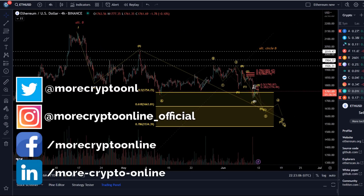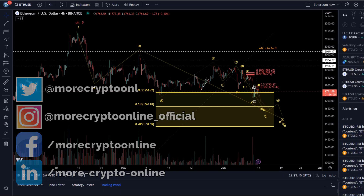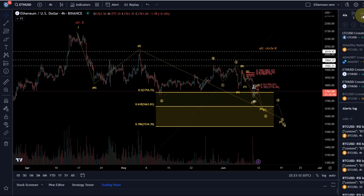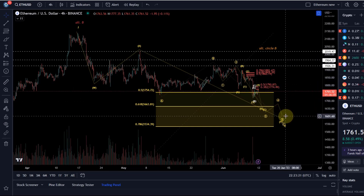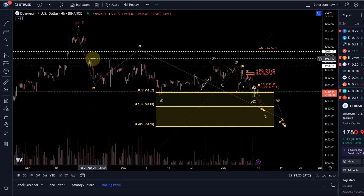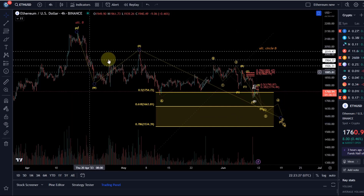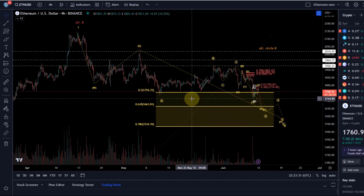Hello and welcome to another update video about Ethereum as we are heading into a new trading week. It's going to be an interesting week — we've got the interest rate decision and we've got inflation data coming out. I still view this as a WXY structure, no change to previous videos, so the context remains the same.